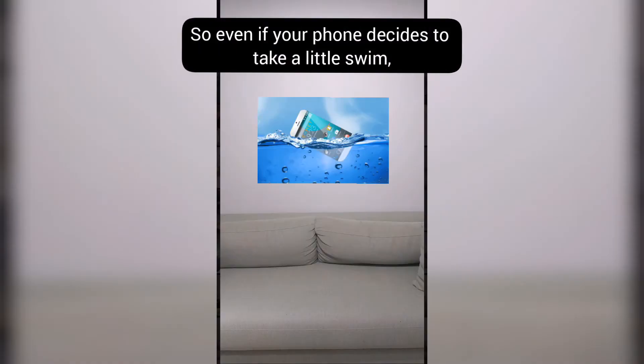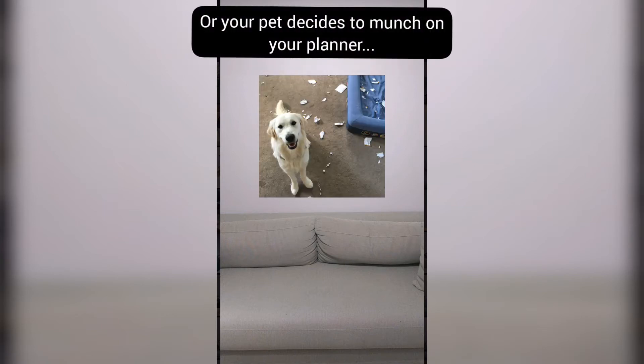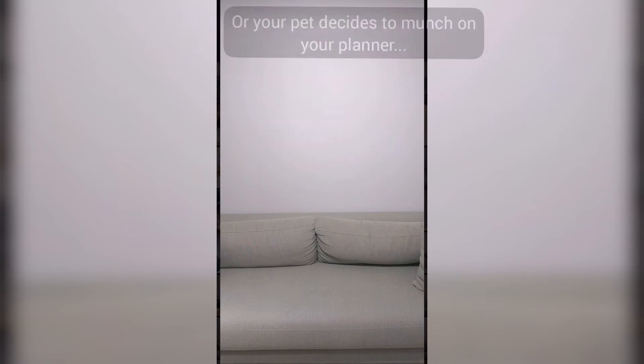So even if your phone decides to take a little swim, or your pet decides to munch on your planner, all of your appointments and clients are safely stored online with iLook Pro.